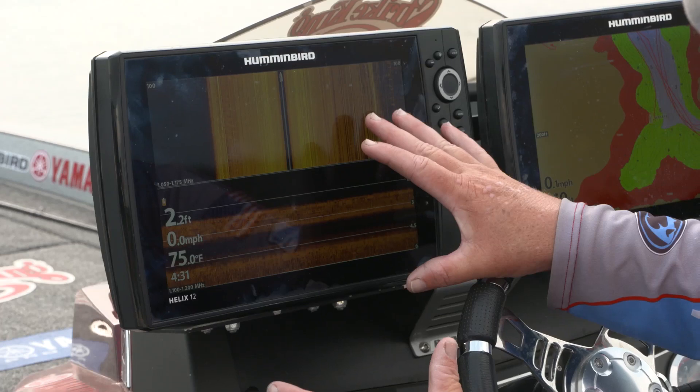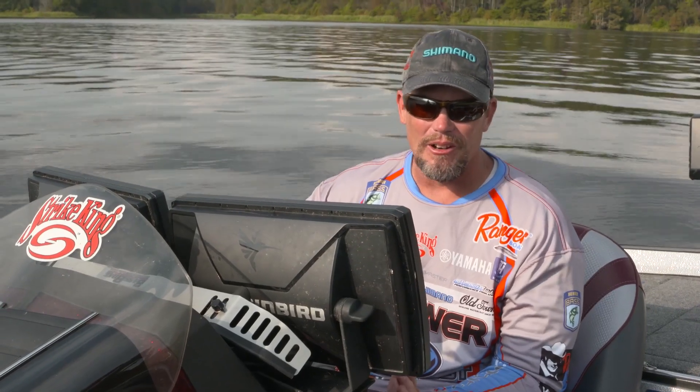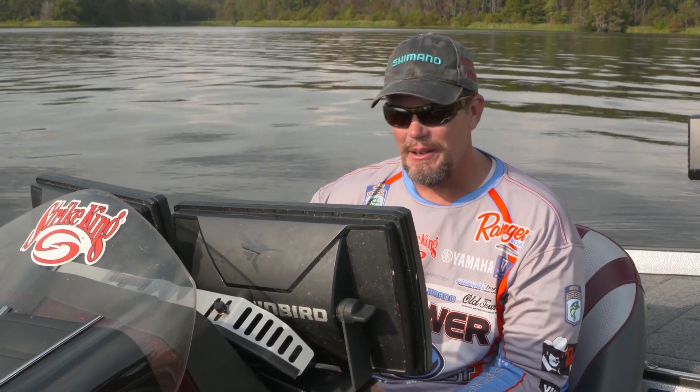What I really want to talk about is some of the features on my Humminbird electronics that have helped me on a lake that I consider to know very well. One thing is the mapping.